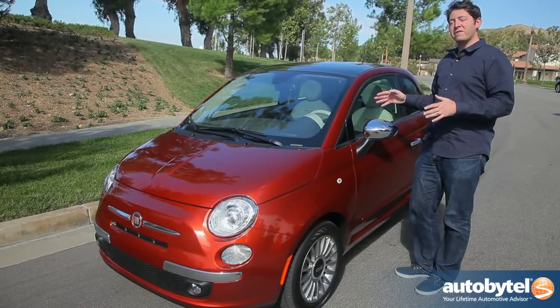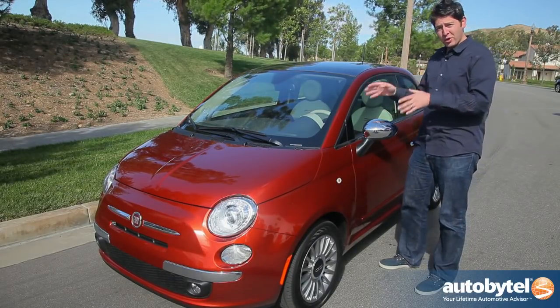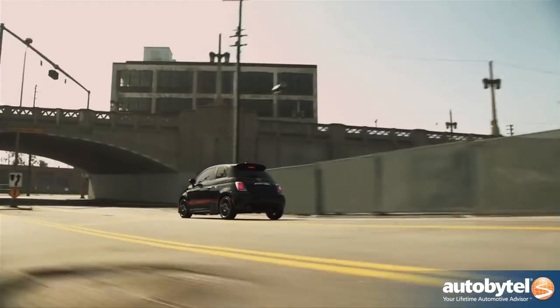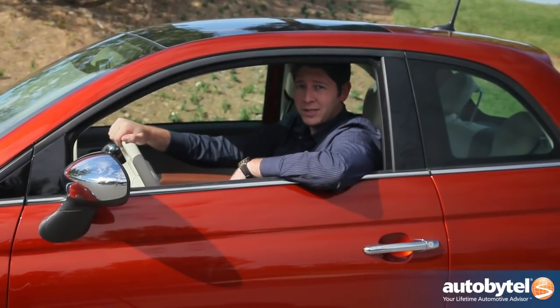The 2012 Fiat 500 doesn't do anything extraordinary well, but it's loads of fun. It gets 27 miles per gallon in the city, 34 on the highway, and it's only going to cost you about $20,000. We're already seeing plenty of these 2012 Fiat 500s out running on the road. Initially when Fiat left this country, they left because they had reliability issues, but now they're back in a big way, and we think they're here to stay.